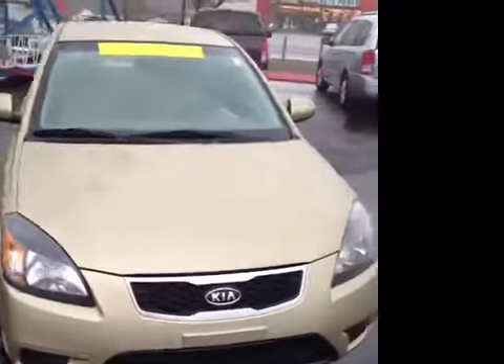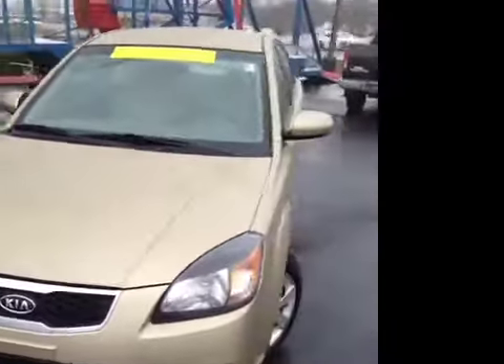This 2010 Kia Rio LX video demonstration is brought to you by Carnival Kia of Rivergate, located in Madison, Tennessee, just south of the Rivergate Mall.